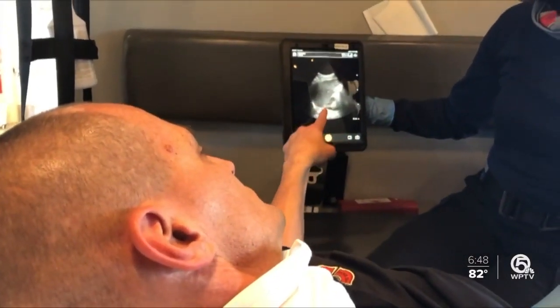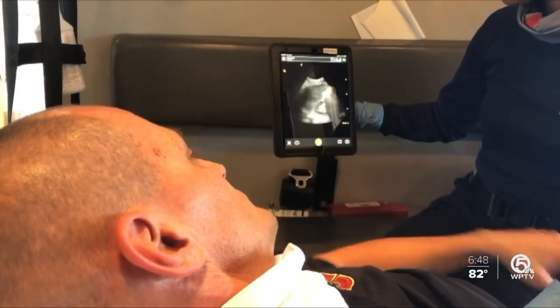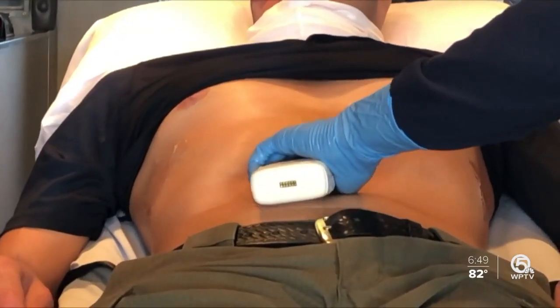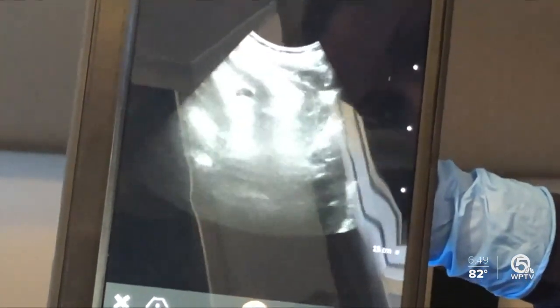This helps speed up the process of getting a patient to the best possible hospital for their injuries. We would end up sending them to a local facility that couldn't necessarily handle bleeding in the abdomen. Now she can see that a patient meets the criteria to go straight to a trauma center. Transfers between hospitals can take hours — literally — and unfortunately that's detrimental for the patient.